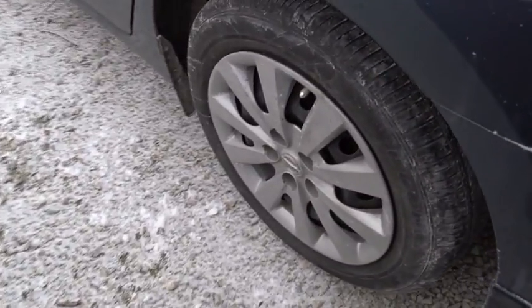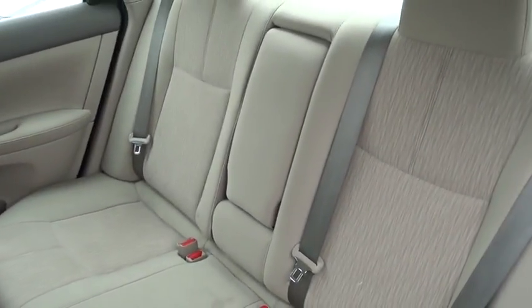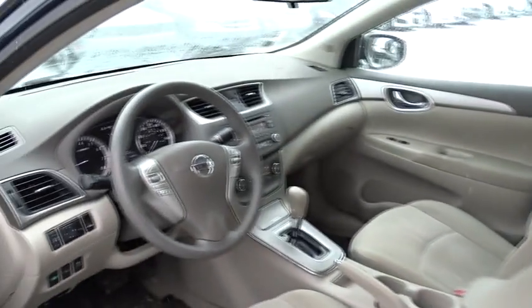Bucket seat, trip computer, CD player, MP3 player, power windows, power door locks, passenger airbag, child safety locks, rear head airbag, brake assist.